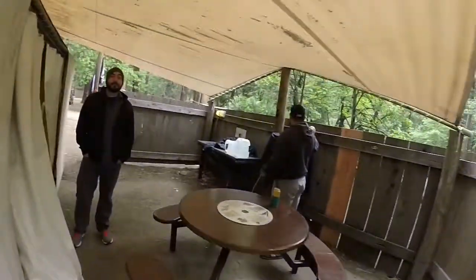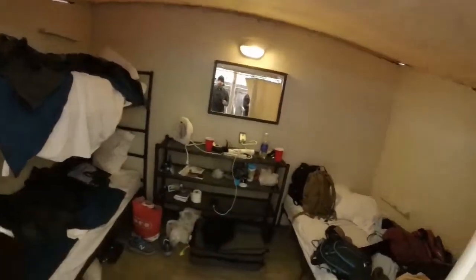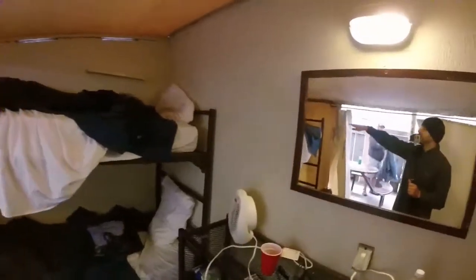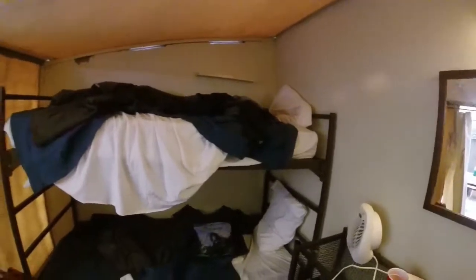Let's go inside. Check out the luxury — I've got three beds in here. Excuse the mess, but the top bunk, lower bunk. I'm sleeping on top, Kevin's on the bottom.